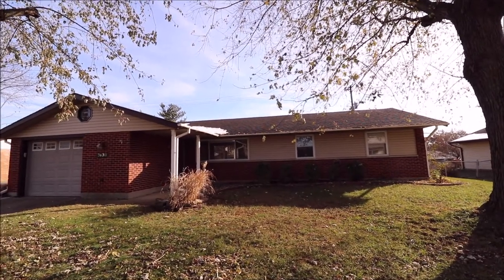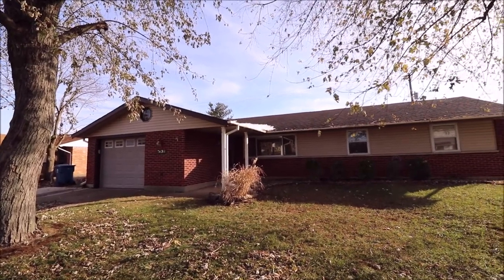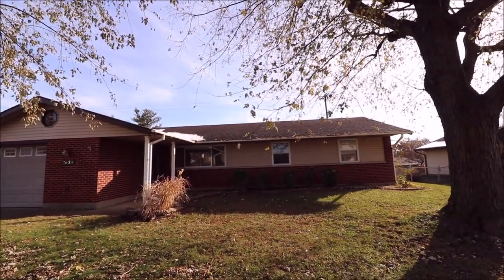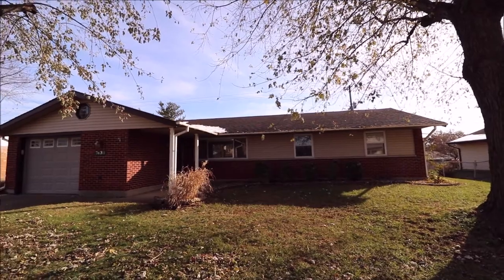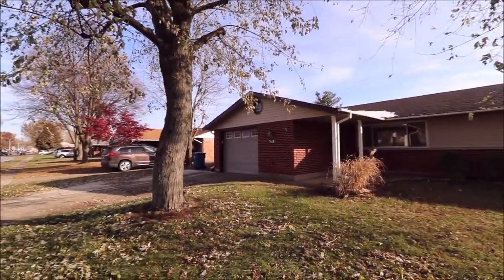We have an updated garage door here and this is a deep one-car garage. Updated roof, updated windows, mechanically updated. We'll see all of that when we go inside, but great curb appeal on this home.